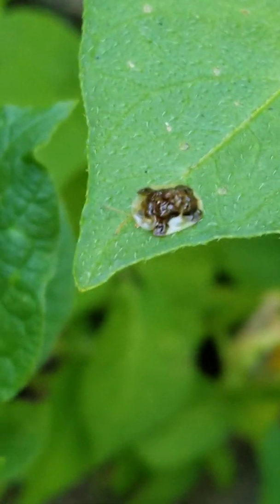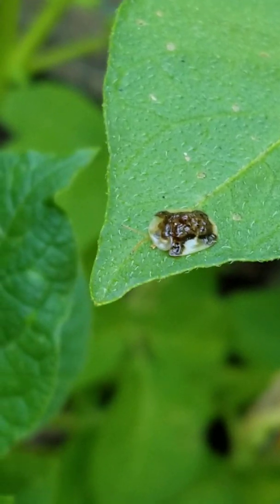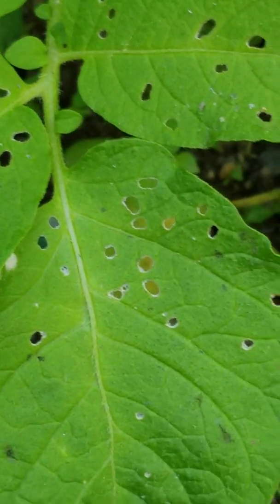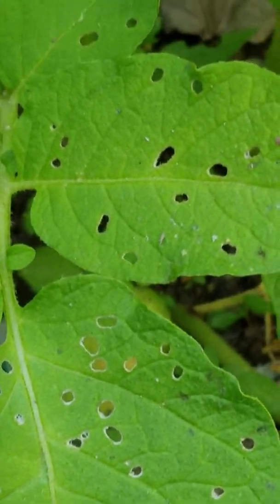You can see they kind of have this little flattened profile. You can see the two antennae there. They have very distinctive markings and they cause these holes — kind of rounded holes in the leaves here — and in between the veins. So you can see that they're in between the veins there.